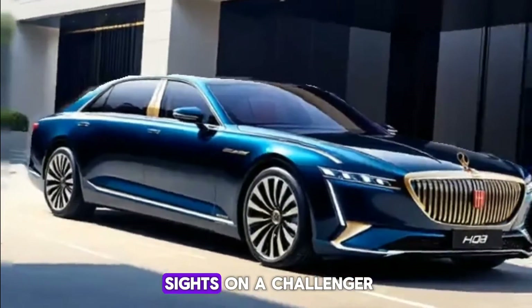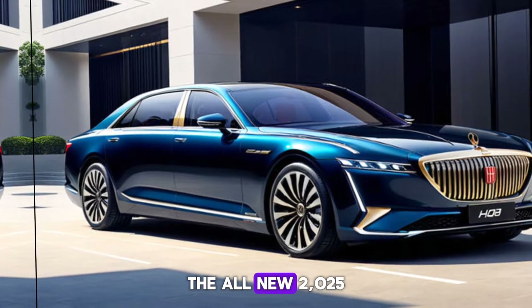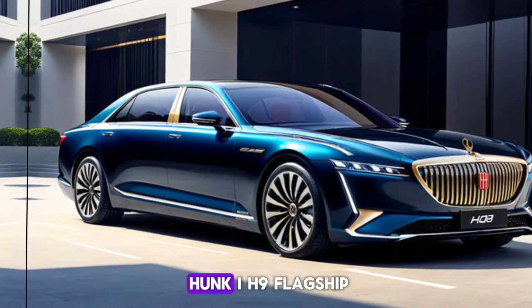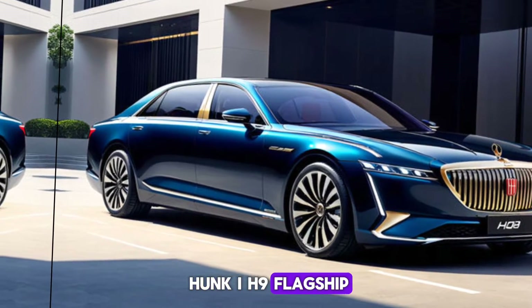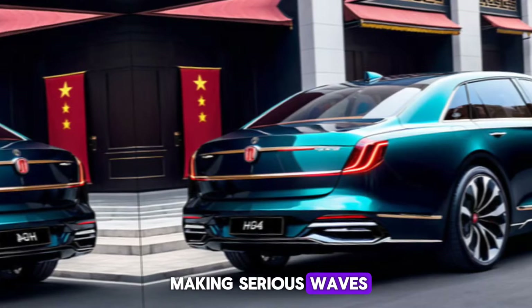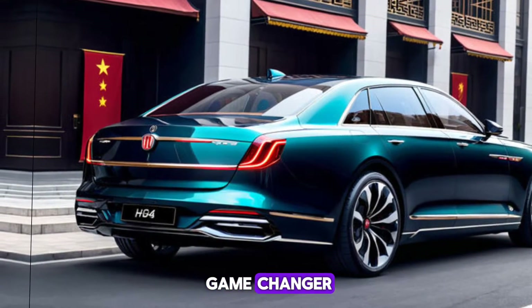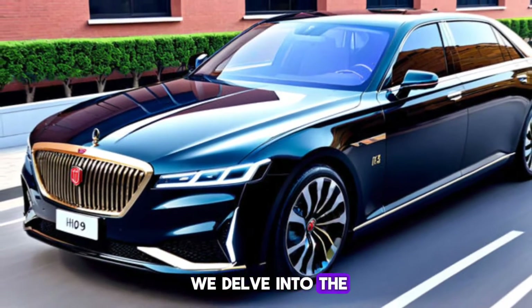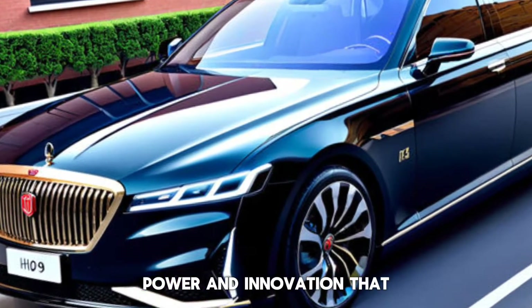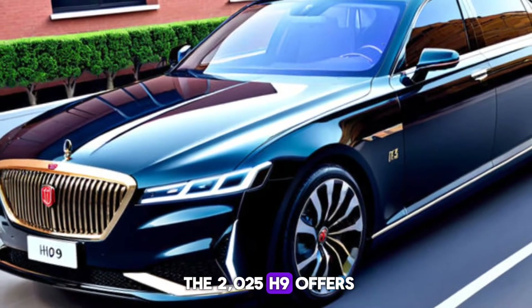Today, we're setting our sights on a challenger in the luxury sedan arena, the all-new 2025 Honkai H9 flagship. This Chinese automaker is making serious waves, and the H9 is poised to be a game-changer. Buckle up as we delve into the world of elegance, power, and innovation that the 2025 H9 offers.